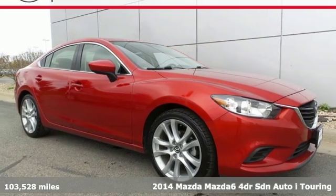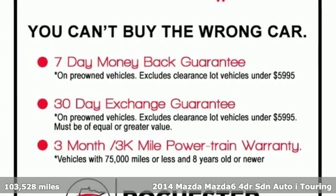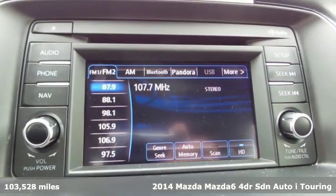Here's a 2014 Mazda 6. Fun yet responsible, sexy yet sensible, this Mazda 6 is the cure for the common drive.